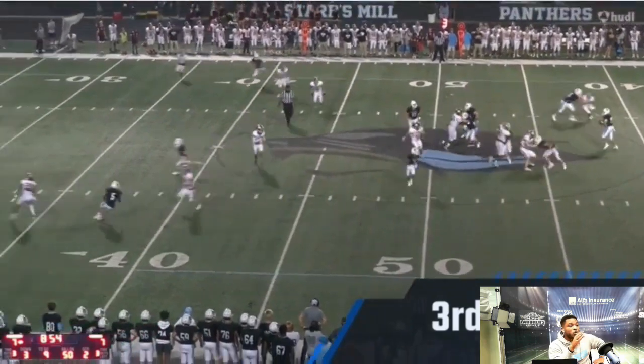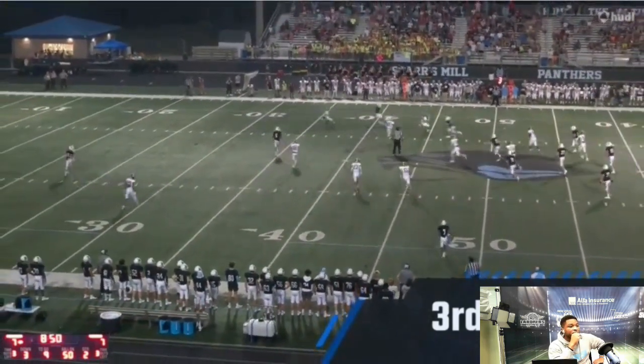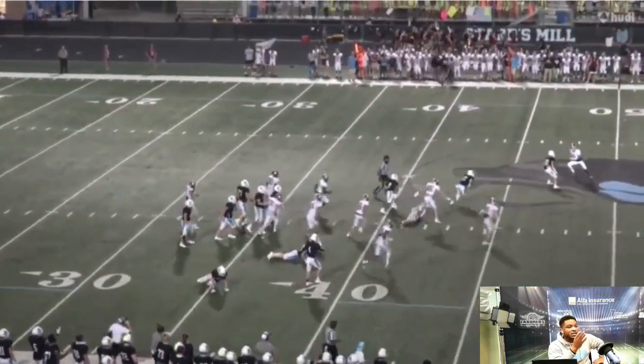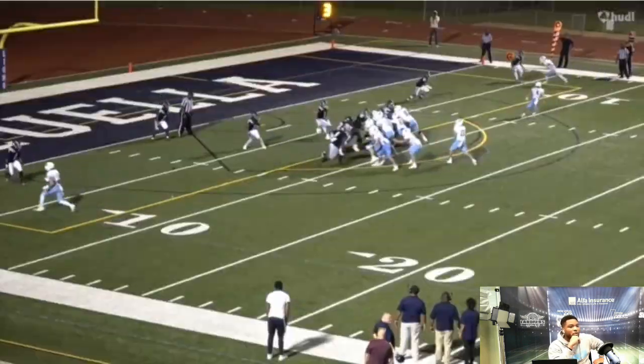Big third down right here — rolling to his left, nothing's there. He takes off and makes a big play with his legs for a first down. Same thing right here — bouncing off tacklers, taking multiple defenders to bring him down. Still going, still running.